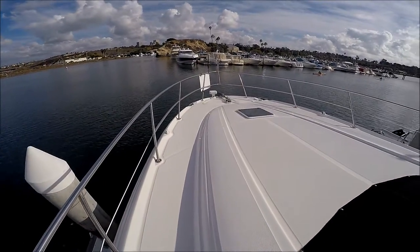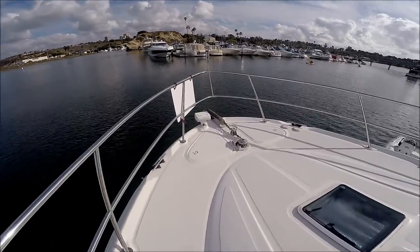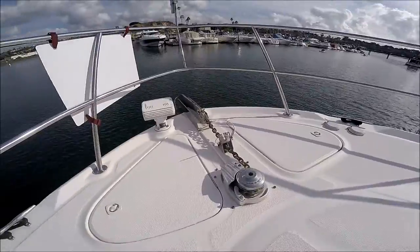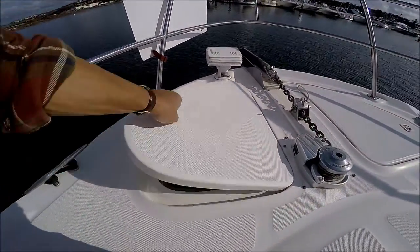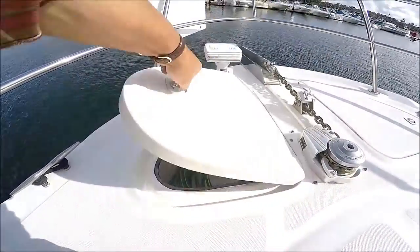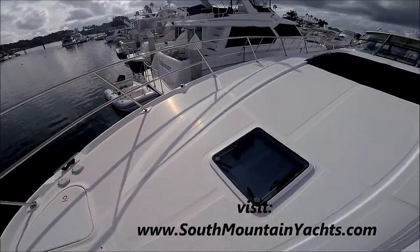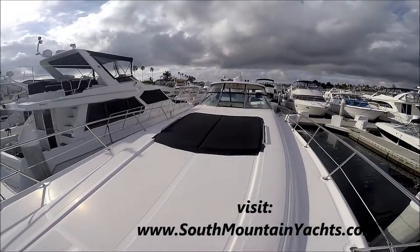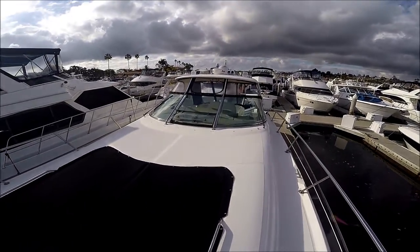Moving forward, we see our ground tackle, spotlight, windlass, and right in here we have a washdown. Coming back from the windlass, this gives us another view of this foredeck — lots of room out here for lounging.